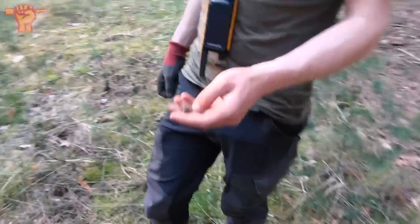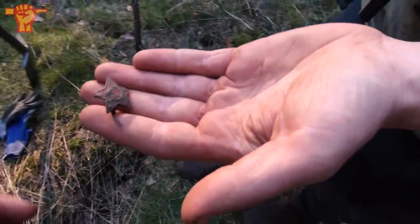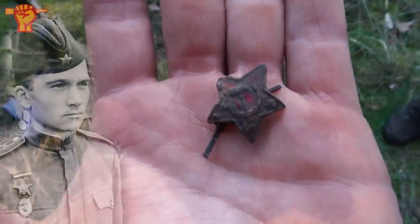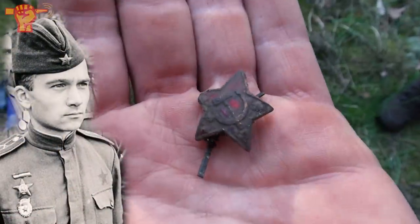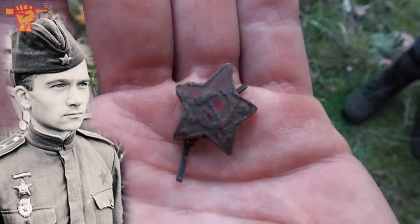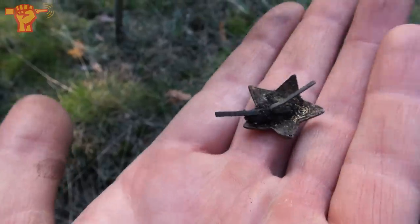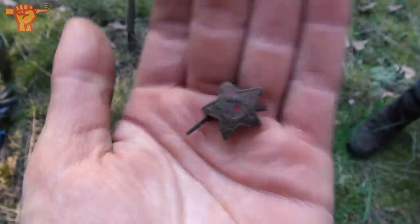It's Jeff again who found another Soviet pin — second pin of this evening. That's a Soviet cap emblem from the Second World War. The emblem is very clear, and you can see the red enameled color. The pins are actually still there on the back. That's a really cool souvenir from the war.